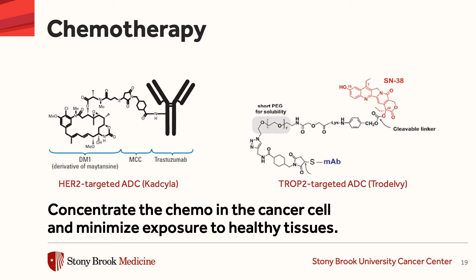The other drug that's depicted here is called Trodelvy. This is very recently approved by the FDA. And this targets a protein called Trop2, which is seen on triple negative breast cancer cells.